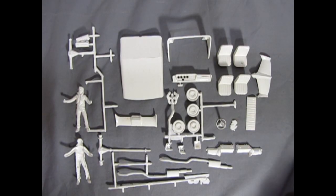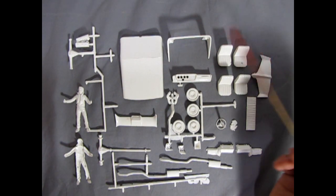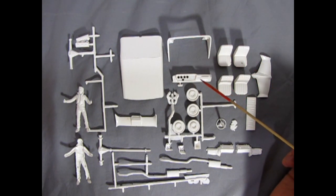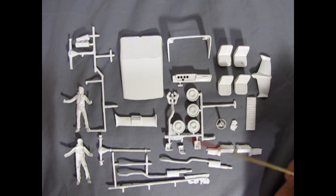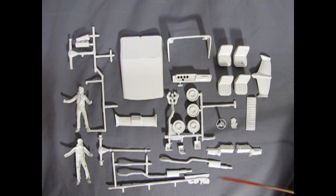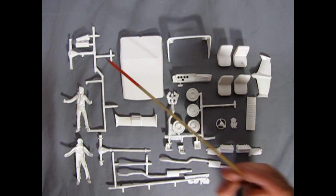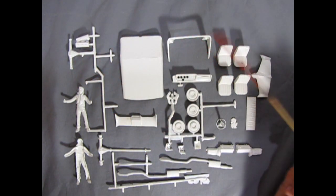Here we have all the white plastic components which make up Fonzie's Dream Rod, including the Fonz himself in two pieces. There's the convertible top in two pieces, bucket seats, and a really excellent dashboard. There are wheel backs as well as exhaust manifolds, the rear pan and front pan, Pontiac front engine cover, and Pontiac block. The transmission is really nicely detailed. Then we have the rear differential, drive shaft, and cylinder heads.